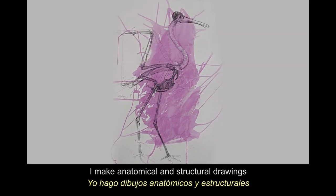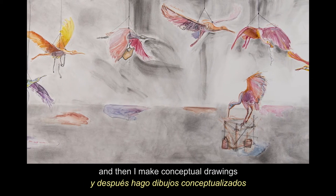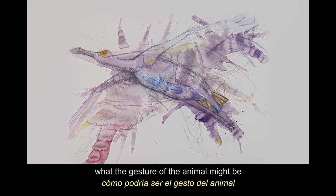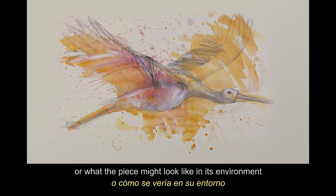I make anatomical and structural drawings, and then I make conceptual drawings that sort of give an idea of what the gesture of the animal might be, or what the piece might look like in its environment.